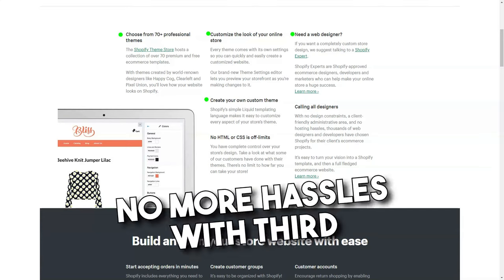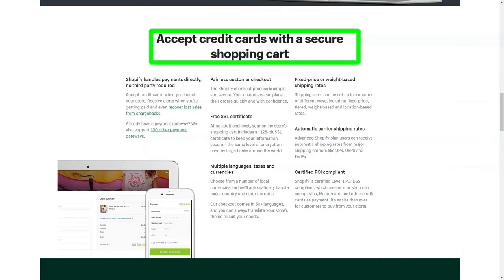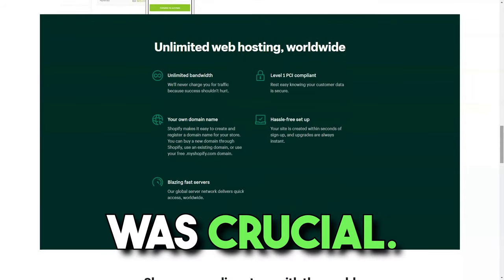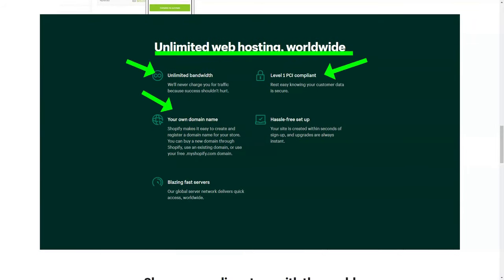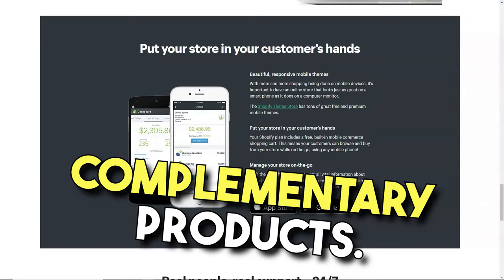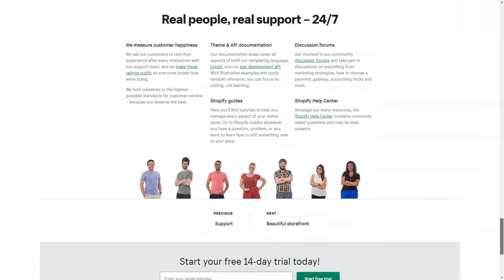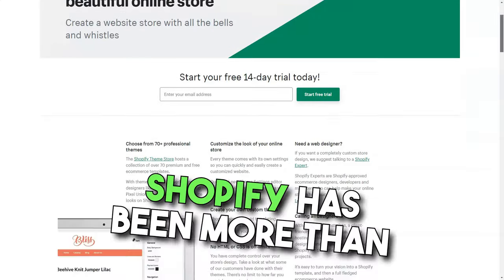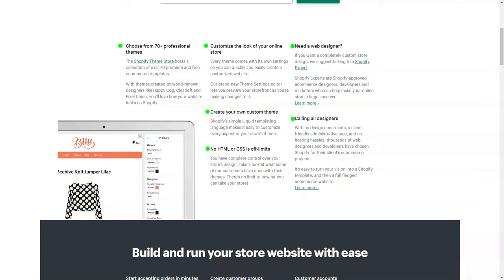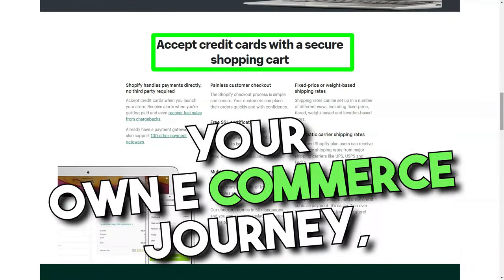Their integrated payment gateway, Shopify Payments, was a dream come true — no more hassles with third-party integrations. And for those with a preferred payment gateway, Shopify has you covered with a plethora of third-party options. In today's age where mobile shopping is the norm, my store's mobile responsiveness was crucial, and Shopify ensured my store looked impeccable on all devices. Beyond just the platform, Shopify introduced me to their complementary products: Shopify Capital came to my rescue when I needed funding to scale, and the Shopify Fulfillment Network ensured my products reached customers on time, every time. Shopify has been more than just a platform — it's been a partner in my e-commerce journey, adapting and growing with me. Its user-centric design, adaptability, and comprehensive features have allowed me to focus on sharing my passion and products with the world. If you're looking to embark on your own e-commerce journey, Shopify might just be the companion you're looking for.